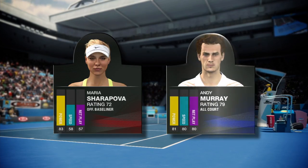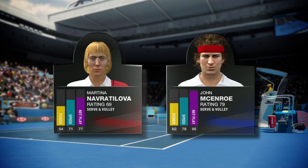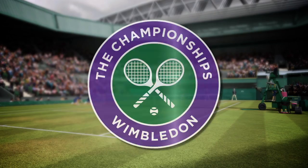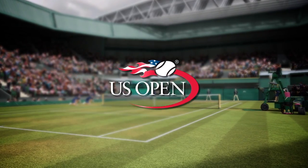You will play against some of the greatest past and present athletes that look, sound, and play just like themselves, on your way to winning all four of the Grand Slam titles. What our Pro AI system comes down to is the true Grand Slam tennis experience.